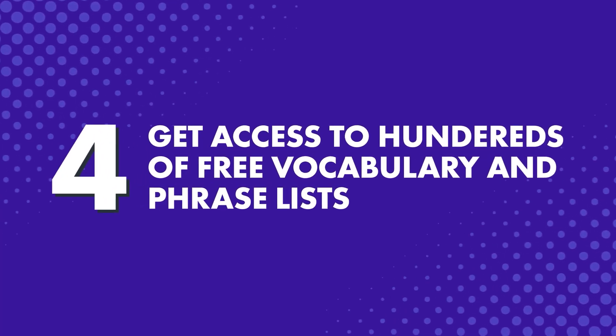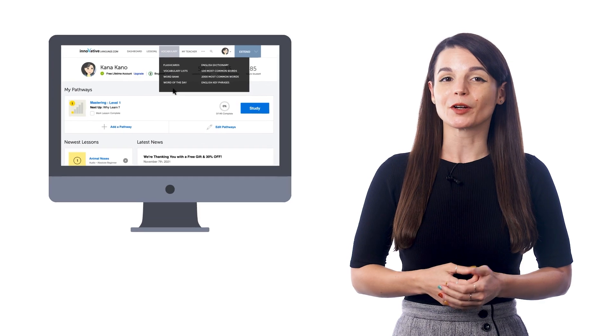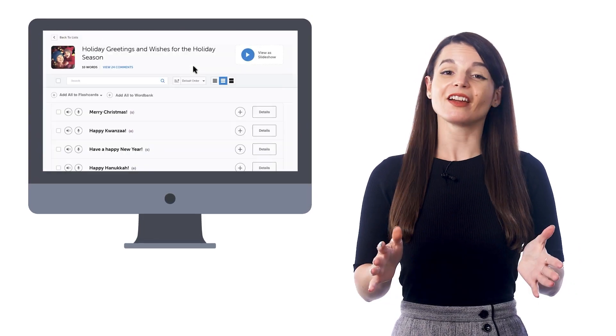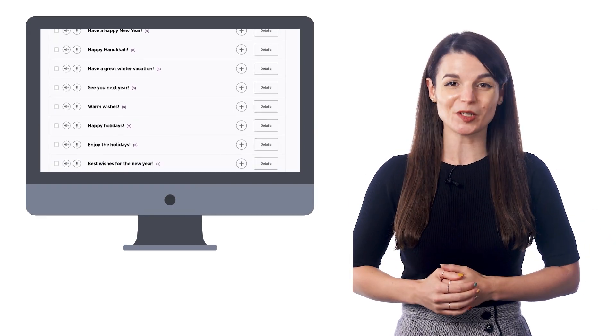Number 4: Get access to hundreds of free vocabulary and phrase lists. If you want to learn words around a certain topic, check out our free vocabulary list inside that same vocabulary drop-down menu. There, you'll find hundreds of lists around common topics, such as greetings, verbs, adverbs, the weather, and much more.